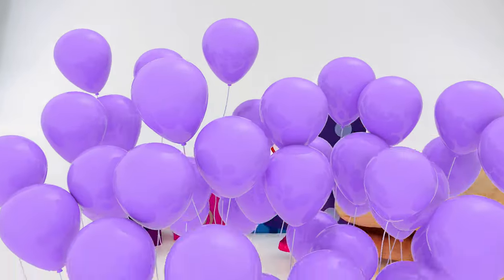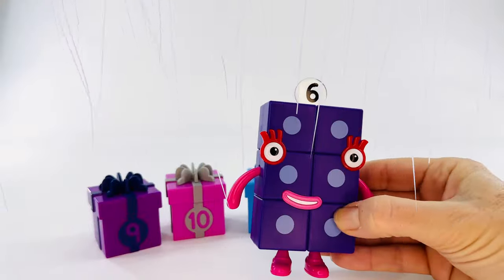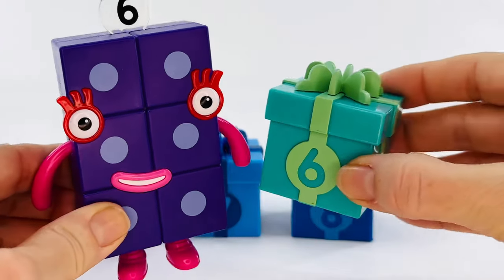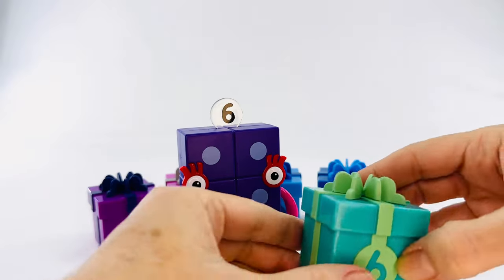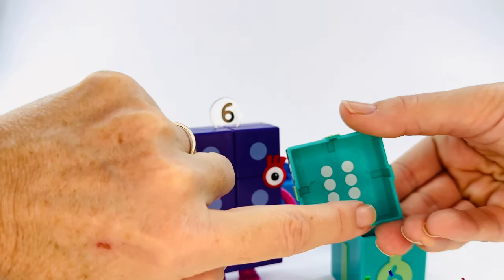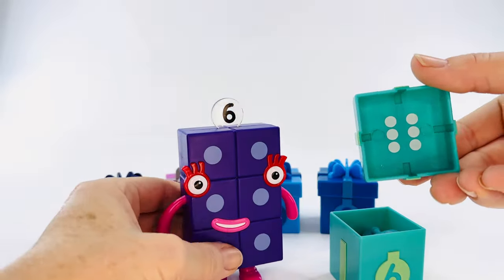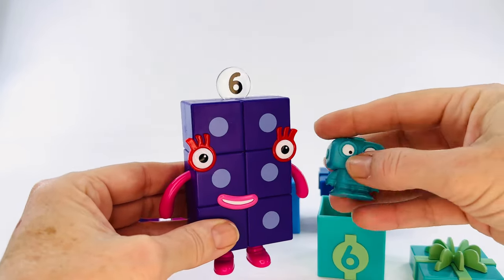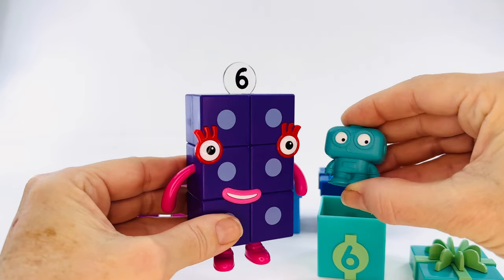Hey, number block six, happy birthday! Let's find your present. I think it's this one. Yes, let's open it up and help me count the dots. One, two, three, four, five, six. That's the right present. And your birthday present is a robot. Happy birthday.